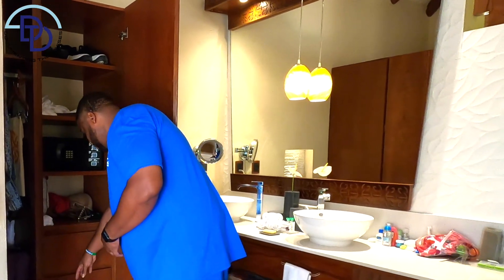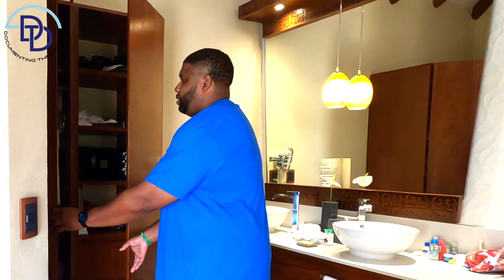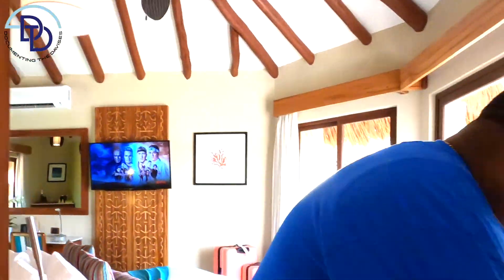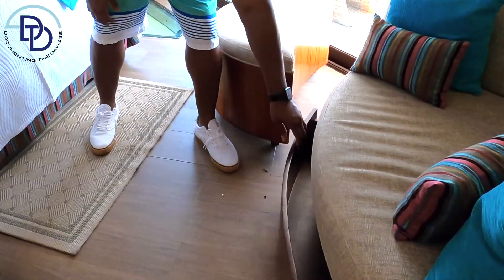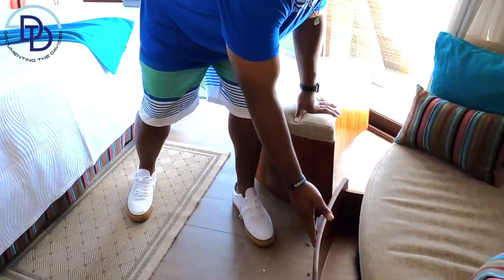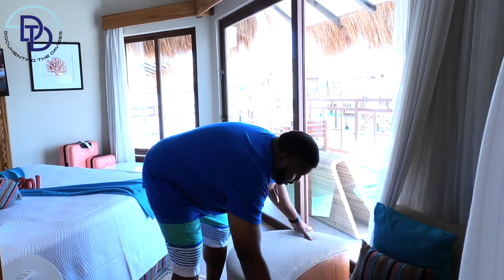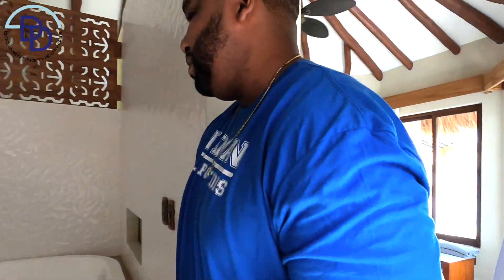There's actually another part of the closet we didn't even use, so there's plenty of closet space. We were only here for four or five days so we didn't have a ton of stuff. Another pro tip about space: if you need even more storage, you can move the seat and there's more storage space underneath. You should be good unless you're staying for like two weeks.